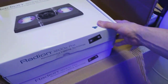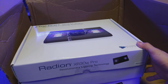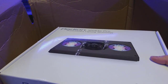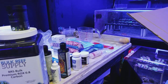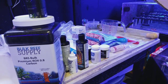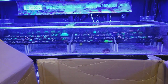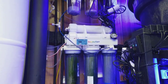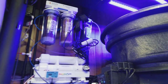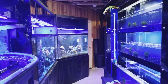That just leaves us with the Radeon XR30 pros. So there you have it — the box is empty. That's everything. I'm going to go through all this stuff and start testing out these products. I want to make sure you guys have the best information for successful reefs, and if I can save you money and give good advice, I'm going to do it.